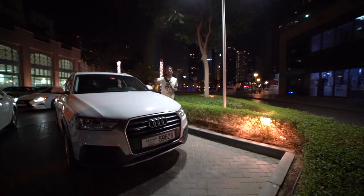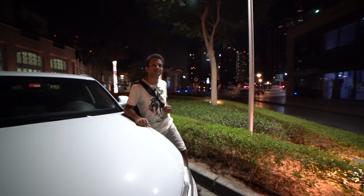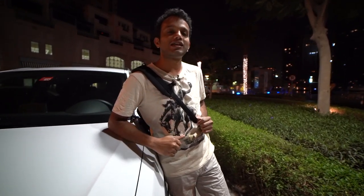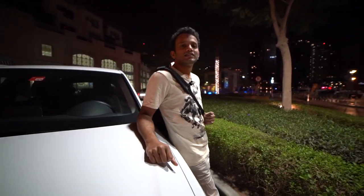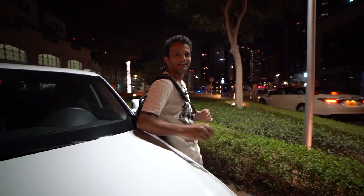Hi friends, good morning! Welcome back to Conswell. Today we are in Dubai Marina, Jumeirah Walk. What we are going to do is a fishing experience. I have a few friends and we are here in Dubai Marina doing a fishing experience.